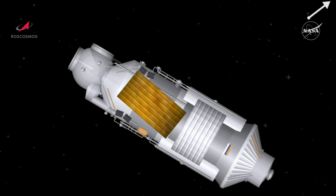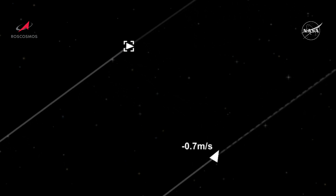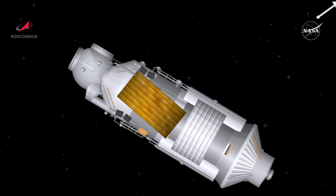Good morning from Mission Control Houston and the International Space Station Flight Control Room. At this hour, the 43-foot-long, 22-and-a-half-ton Nauka multipurpose laboratory module is on course and headed for its final approach for docking to the International Space Station's Russian segment, eight days after its launch from the Baikonur Cosmodrome in Kazakhstan. Nauka is scheduled to dock to the Earth-facing port of the Zvezda service module at 8:25 a.m. Central Time.